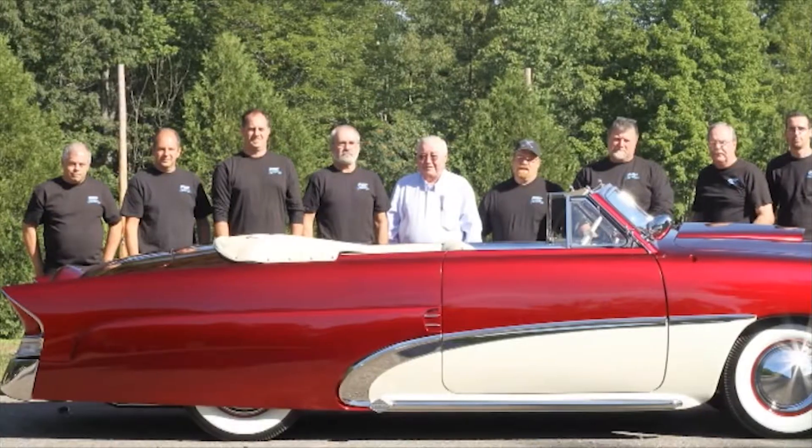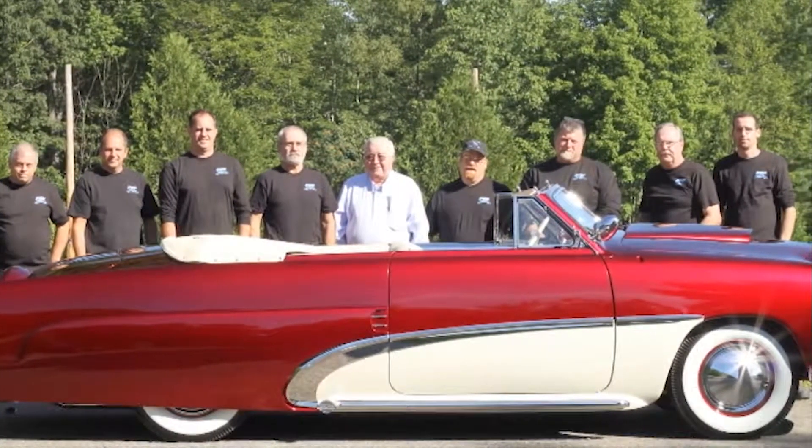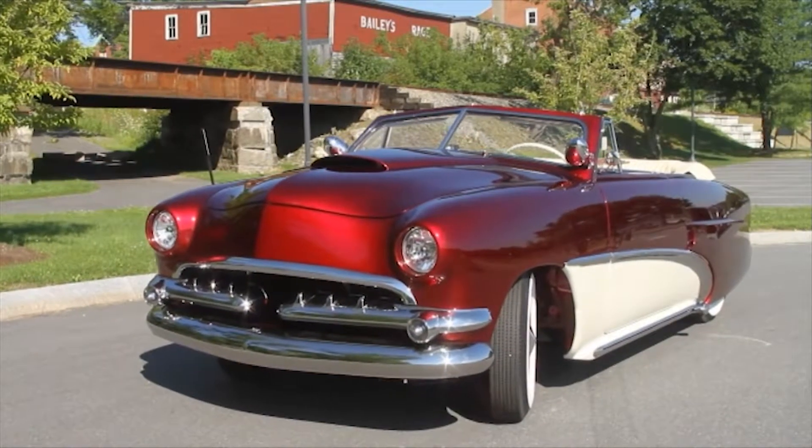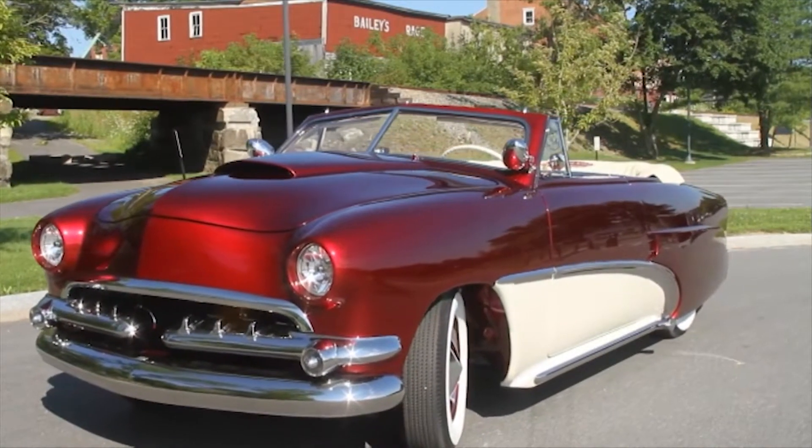We've kind of put together an all-star team. We had a lot of people involved in building this car, and when it was all said and done, there were probably six or eight cars sitting there, because every time you build something you step back and look at it and say, that's not good enough. Dodge Coronet front grille, Buick side chrome from a '53 Buick, Mercury quarters, '56 Packard taillights, and the roof's been chopped three inches.